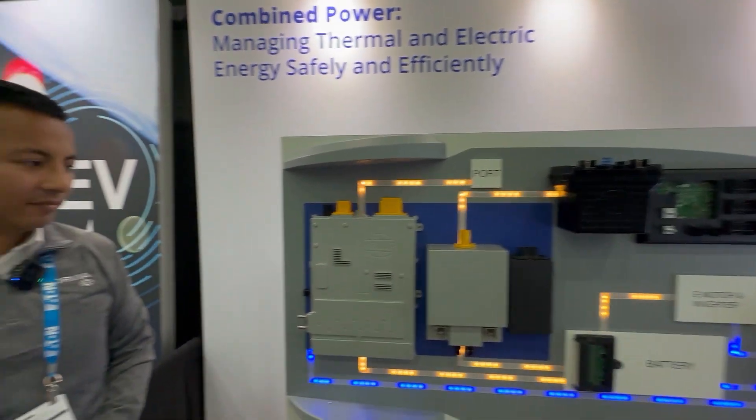Javier Patriz is a project manager for energy management systems at Forvia, and you've got quite a display here. I had no ideas, Javier. I know Forvia — Hela — for headlamps and that. You guys are deep into anything to do with electric cars.